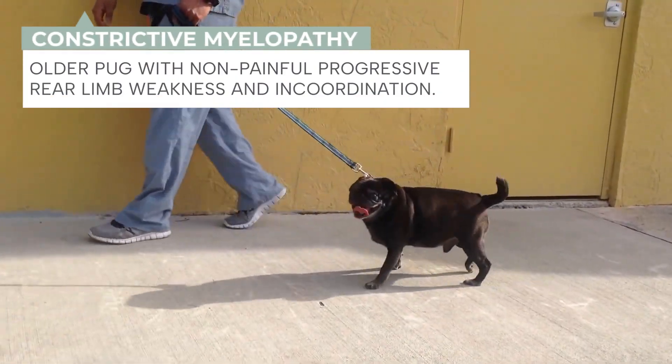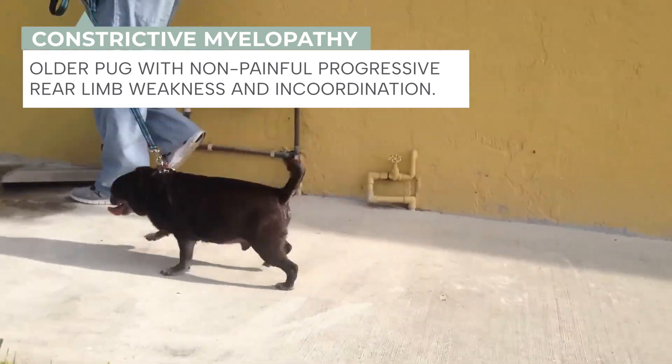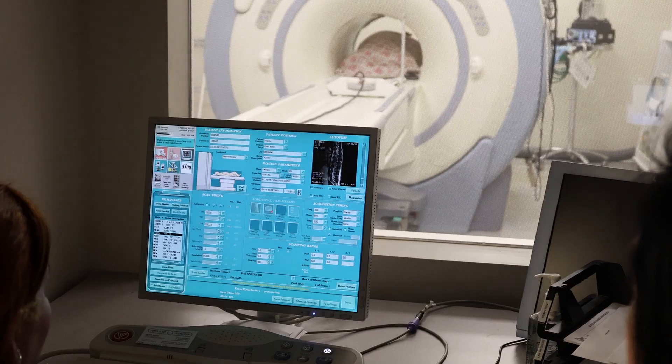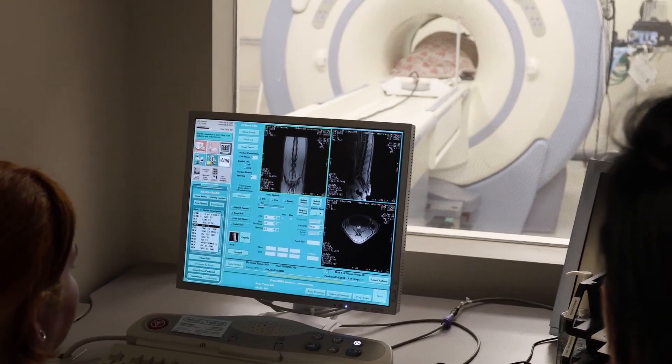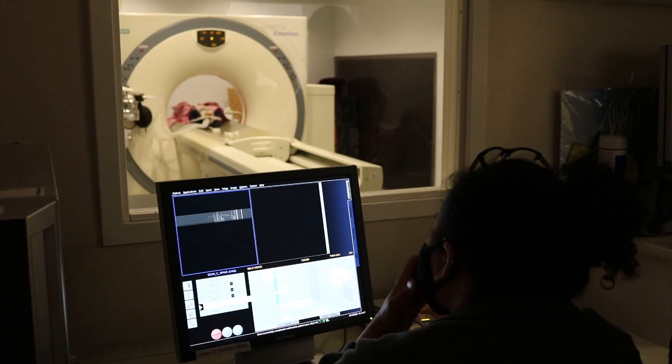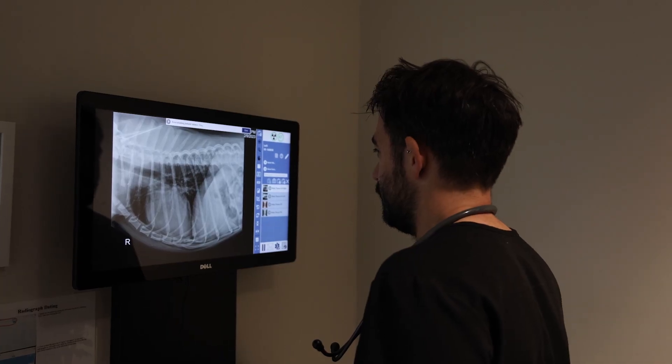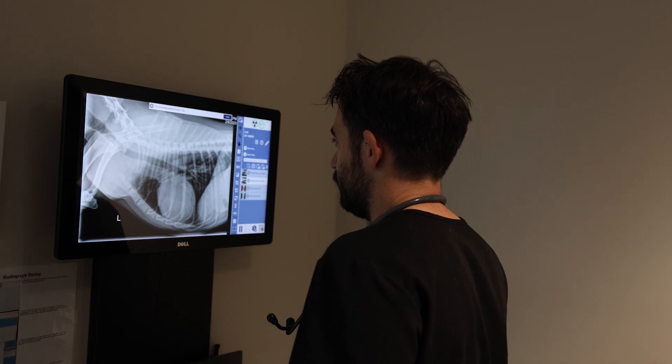Constrictive myelopathy can be considered as a cause for an older pug with non-painful progressive rear limb weakness and incoordination. However, there are other conditions that can look just like it, including slipped discs, inflammation, tumors, and other malformations of the spinal cord. An MRI is the best and only way for us to visualize the spinal cord and diagnose these conditions. MRI can show the fluid pocket outside the spinal cord as well as the changes within it. Sometimes a CAT scan is performed in addition to the MRI to better evaluate the bones and look for abnormal facets. Typically, x-rays are not enough to fully evaluate for constrictive myelopathy.